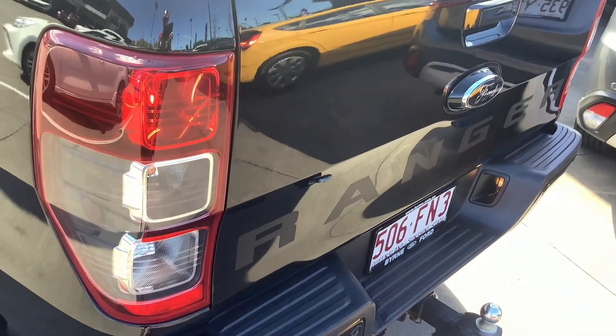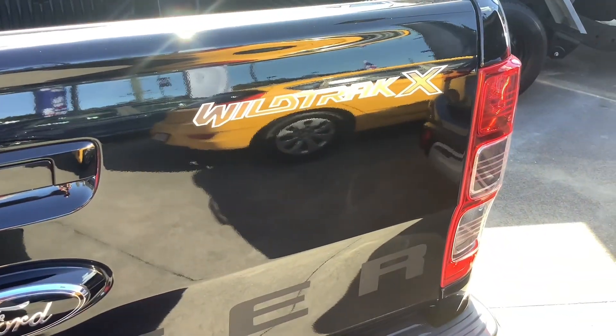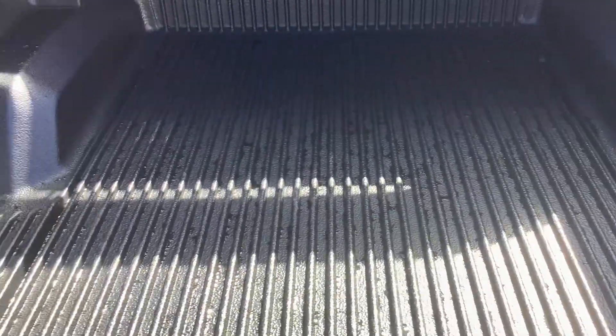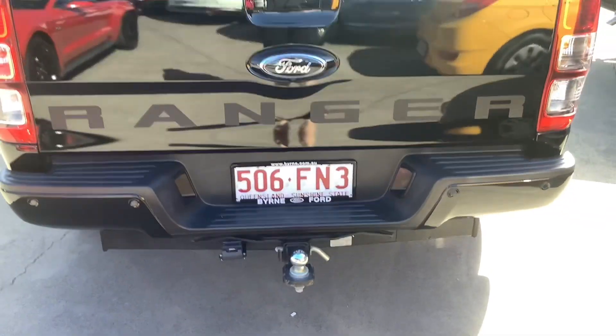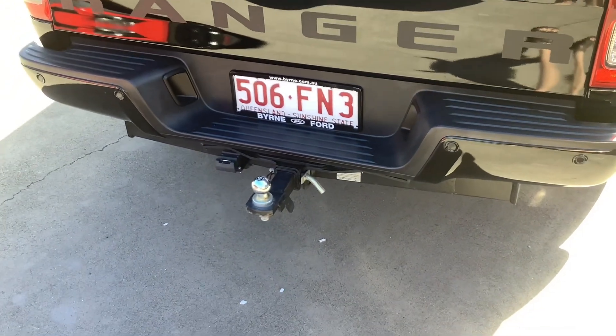Fuel cap. That roller blind is electric and it's standard on the Wildtrak X. That tailgate is easy to lift up. It's the Ranger. It's got your rear parking sensors and reversing camera.